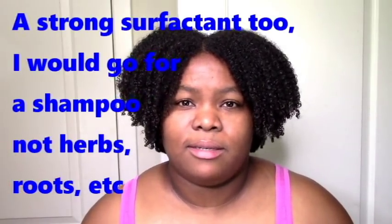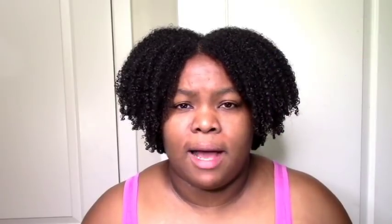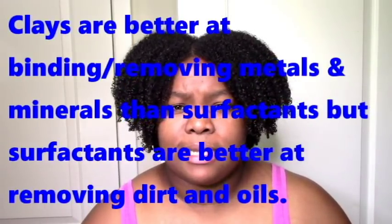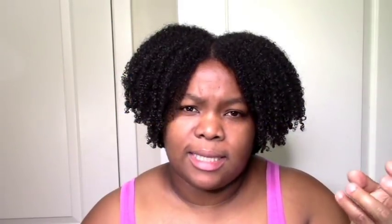The other popular cleansing agents that naturals use are clays. Clays are not as strong as surfactants, but they work similarly in the sense that the clay traps dirt and oils within itself, and then you rinse it off.